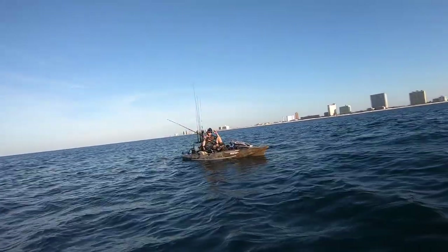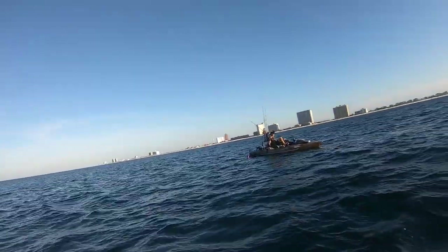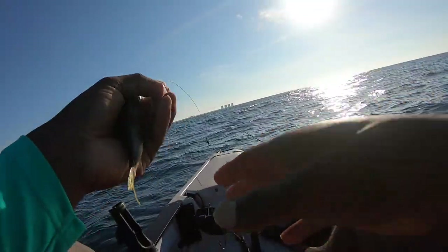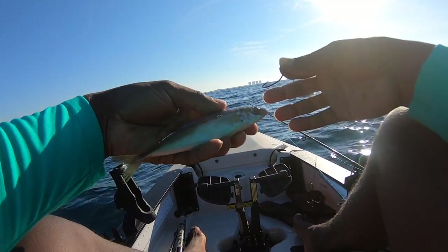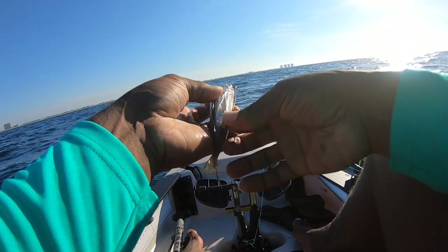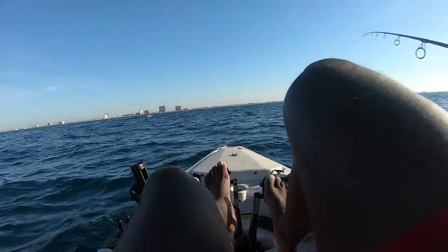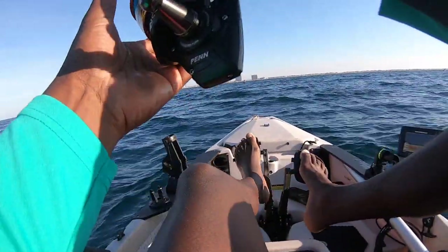Scott just got on the board with a fresh bonita. Hopefully we can get hooked up. I got a king leader with a fresh dead cigar minnow — it's frozen. Something just ate off my other cigar minnow on a king leader. We're marking fish around here so I'm going to send this guy out. Hopefully there's suspended fish.